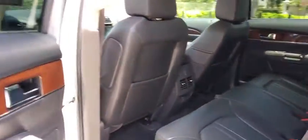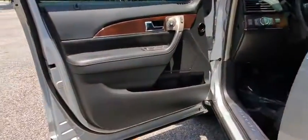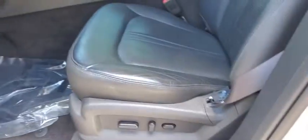Leather-wrapped steering wheel, Bluetooth, adjustable steering wheel, power steering, cruise control, auto-dimming rearview mirror, and floor mats.